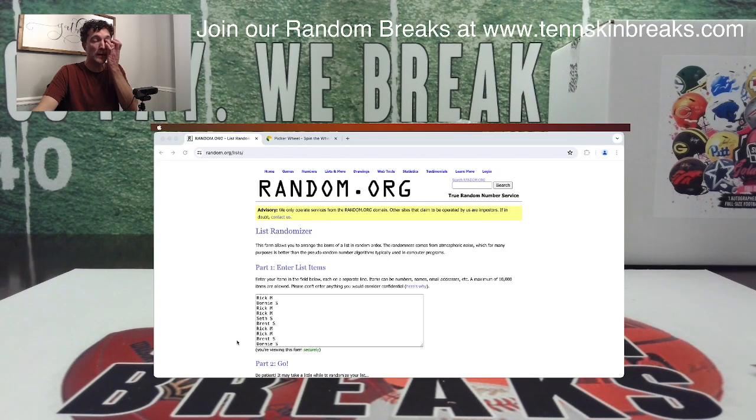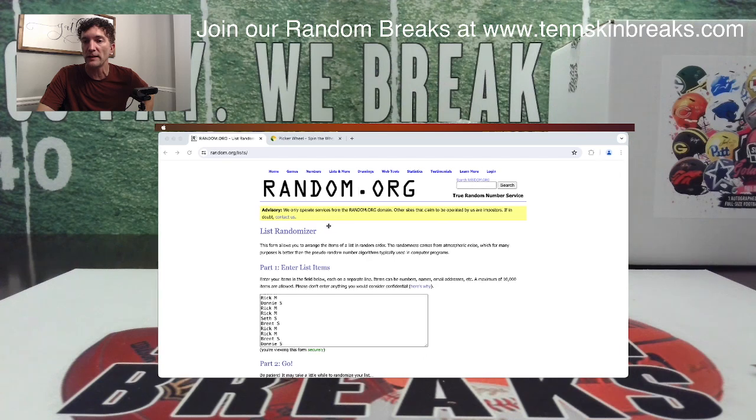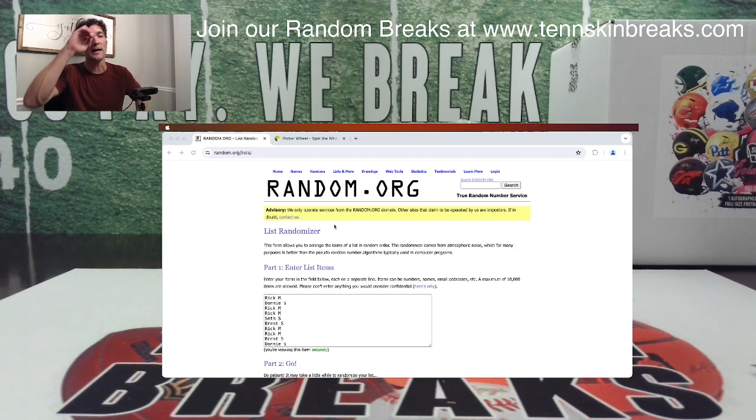We've got three more breaks that are outstanding on the website. If we can fill up those last three tonight, we'll do a full-size helmet giveaway and everybody in all those breaks will be eligible to win. Plus, we still have our monthly giveaway of another full-size helmet we're giving away tonight, and you're eligible for anything you purchased all month long in the entire month of April.